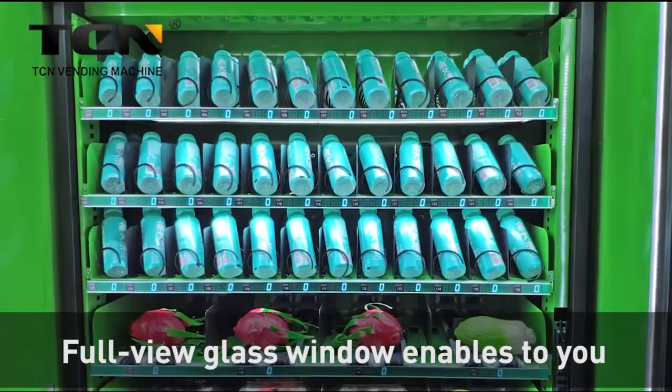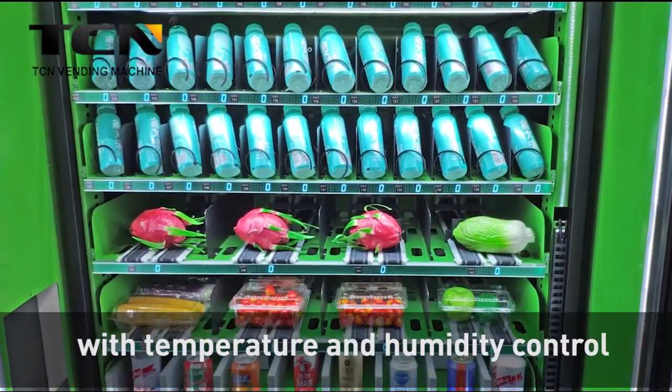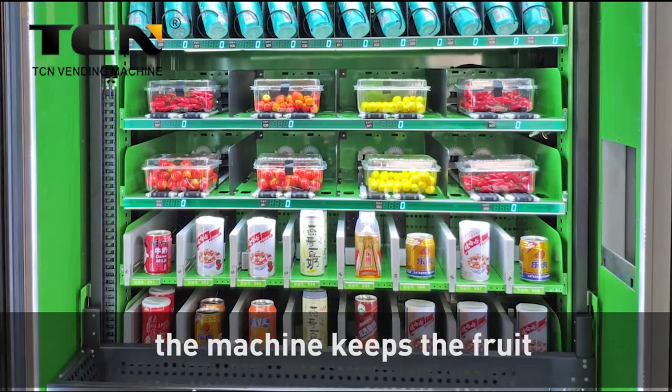Full view glass window enables you to see the fruit and vegetables clearly. With temperature and humidity control, the machine keeps the fruit and vegetables fresh and clean.